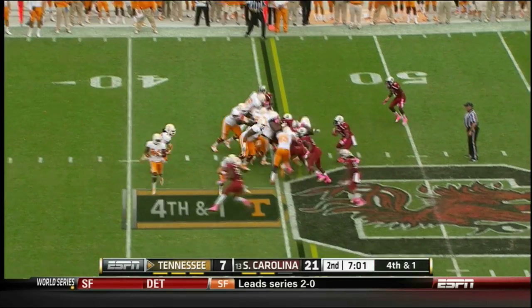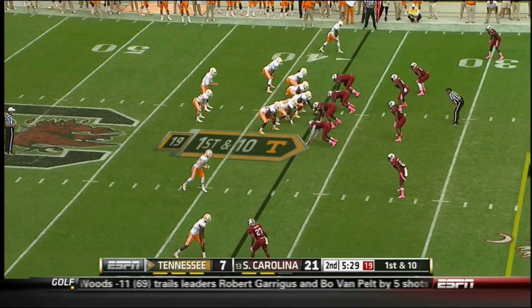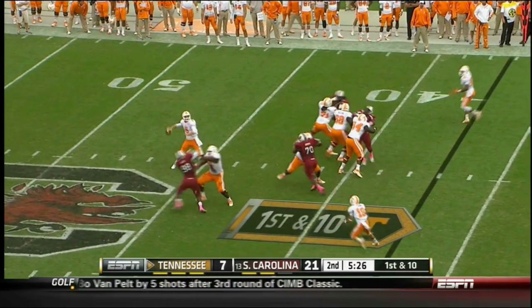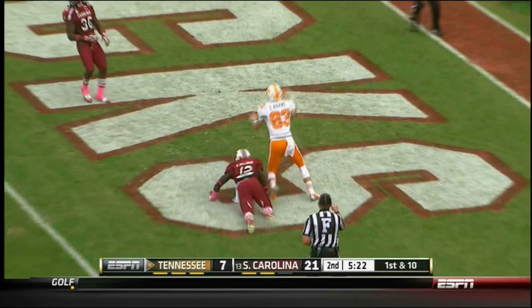Johnson gets the snap, takes off running — he's got his first down. Eighth play of the drive, first down, Tennessee at the Carolina 37. Bray pump fakes, fires long — that pass in the end zone — caught! Touchdown, Tennessee. Zach Rogers.